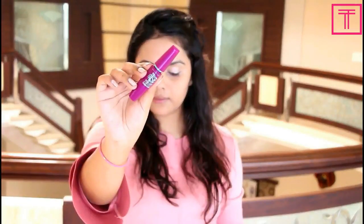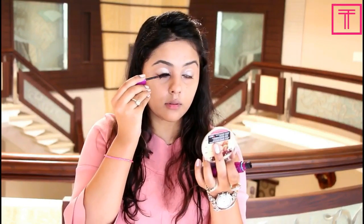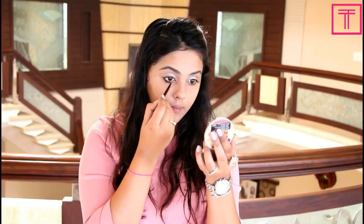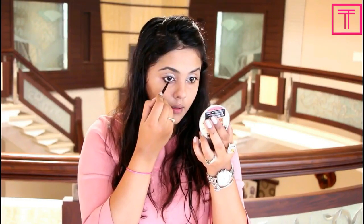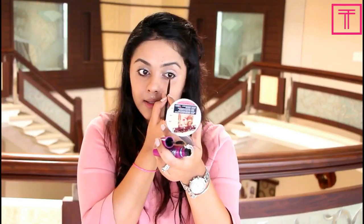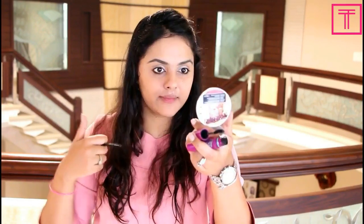Next I'm going to take the mascara — this one is by Maybelline — and apply a good coat on my upper and lower lashes. Then I'm going to take a little bit of mascara on an eyeliner brush and use it as my gel eyeliner for my lower lash line. This hack works so perfectly — on days when you don't find a gel liner, just try out your mascara as a gel liner and it works so well.